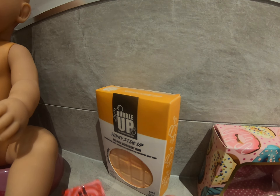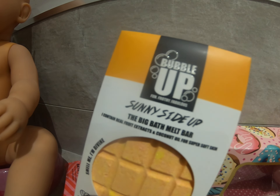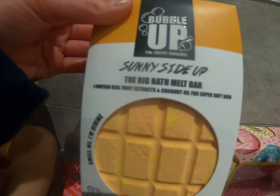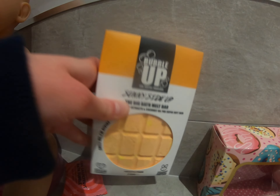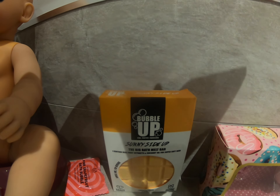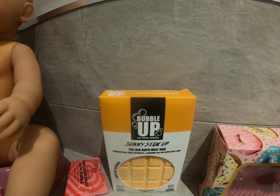Now I have a lot of bath bombs. This one is from the Body Shop — it's pink grapefruit, and it smells so good from the inside. I got it for my birthday from my cousin Lizzie, who sells Body Shop products. I also got this one from my good friend Lucy — it says 'Smell me, I'm divine!' It's a sunny side up big bath milk bar. It contains real fruit extracts and coconut oil for super soft skin, and oh my gosh it smells amazing.